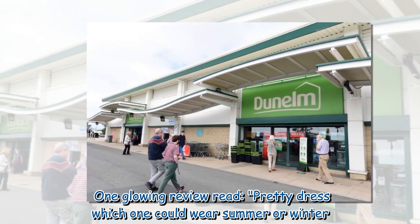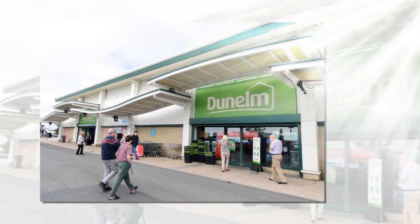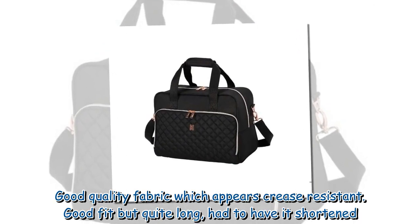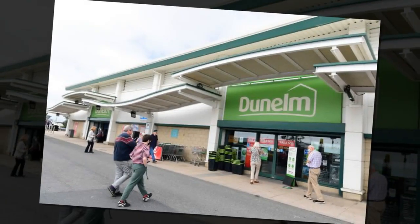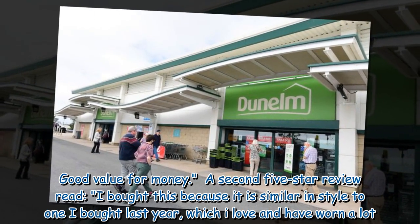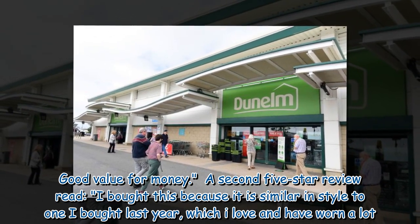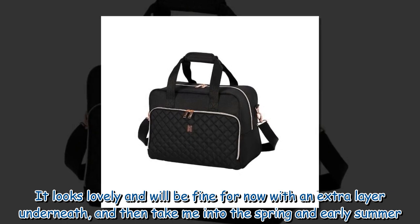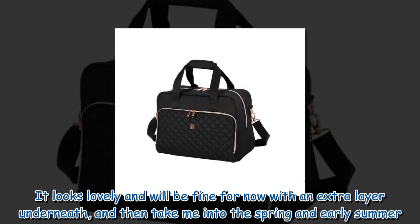One glowing review read: 'Pretty dress which one could wear summer or winter. Good quality fabric which appears crease resistant. Good fit but quite long — had to have it shortened. Good value for money.' A second five-star review read: 'I bought this because it is similar in style to one I bought last year which I love and have worn a lot. It looks lovely and will be fine for now with an extra layer underneath and then take me into the spring and early summer.'